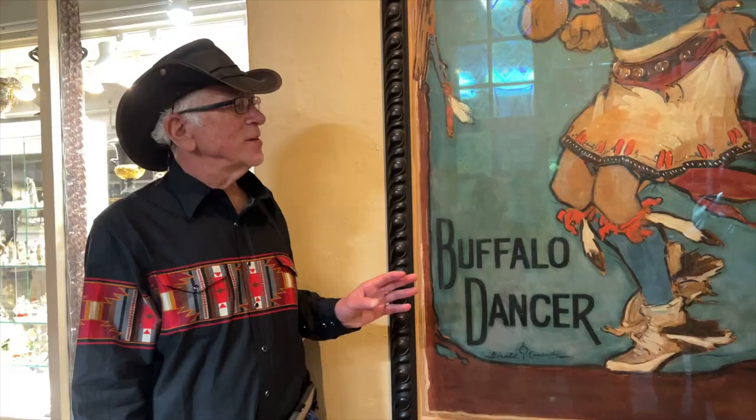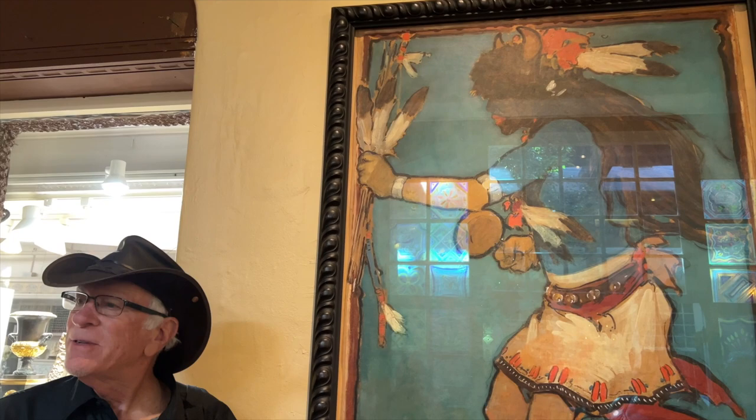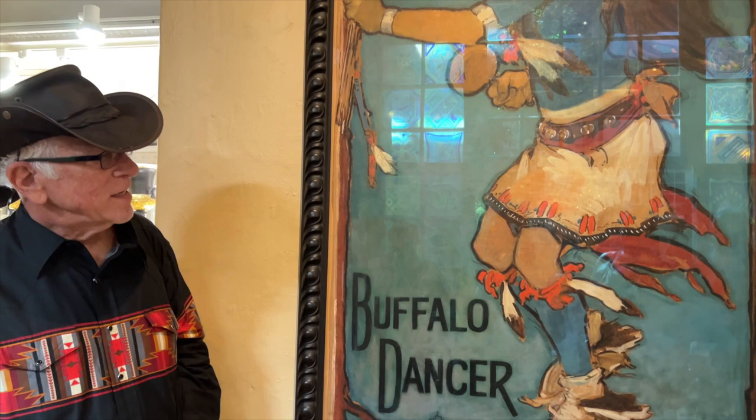Buffalo Dancer. The hotel has about 15 or 16 paintings by this painter. His name was Gerald Cassidy. He used oil paint on paper and was commissioned by the Atchison, Topeka, and the Santa Fe Railway to make these large paintings. They used them as posters in train stations to encourage people to come to the southwest. He's one of those who helped start the huge art colony we have here in Santa Fe today — about 300 art galleries.